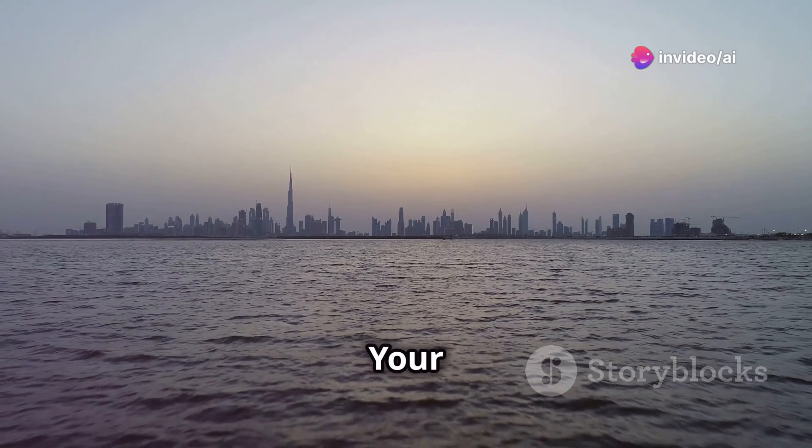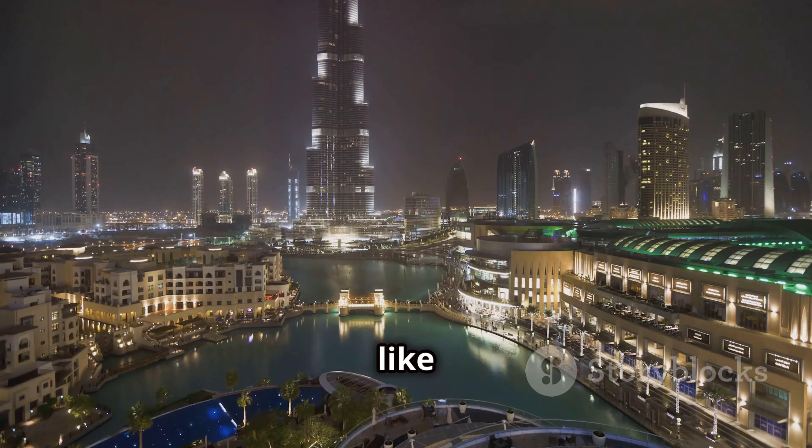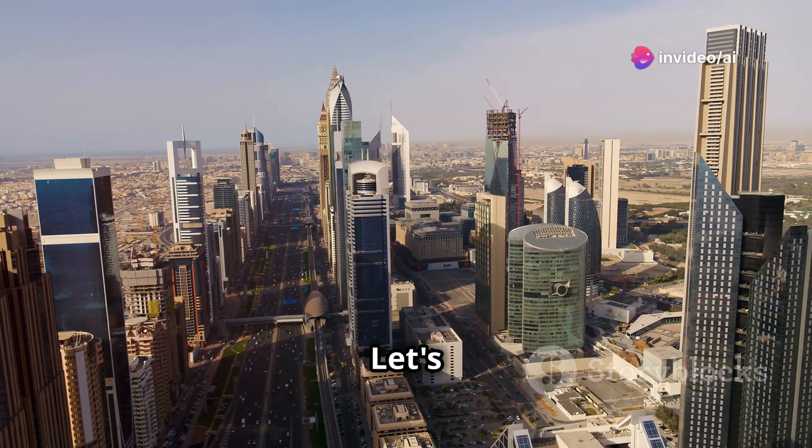Yo, what's up everybody! Welcome to the channel. Today we're diving into a city that's like stepping into the future — Dubai. Buckle up because we're about to explore the top must-visit places in Dubai.